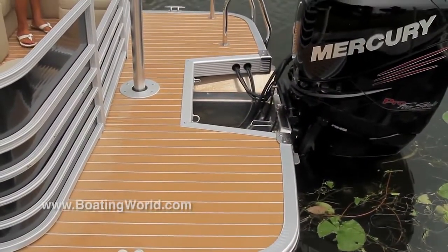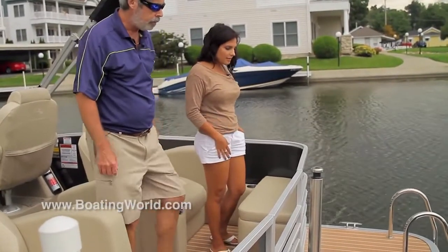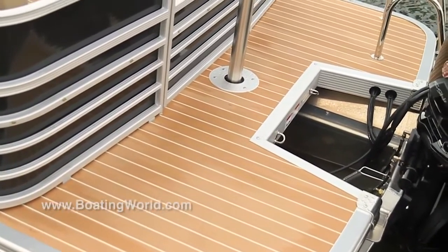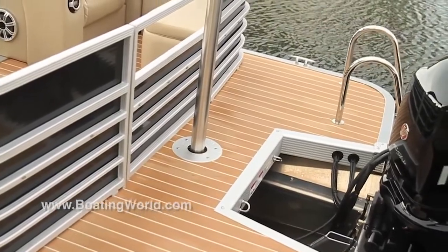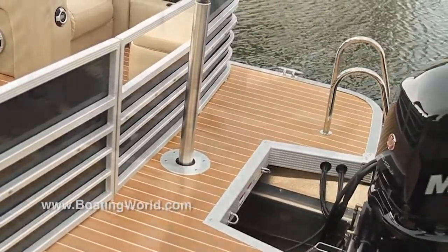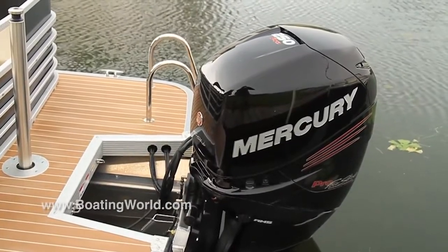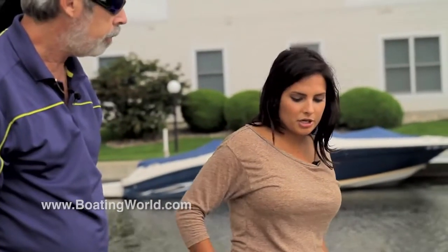It looks like we're ready for water sports back here. Definitely — we have the nice extended aft deck which makes all of that easy. Also, this is our new flooring — it's replacing the faux teak we've had in previous years. We're calling it teak and holly, and it's basically the same durability and quality but more affordable, so it should be a really good option for everyone this year, even for a full floor because the price is so reasonable.